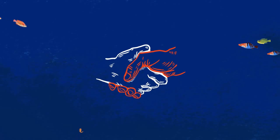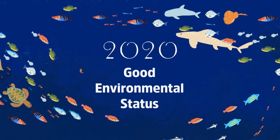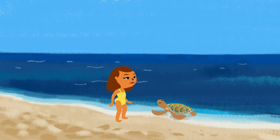And if all the countries work together, good environmental status will be reached by 2020 and kept for future generations.